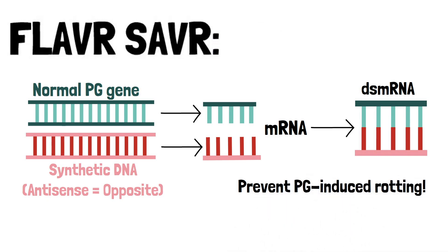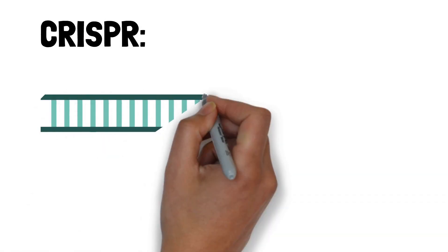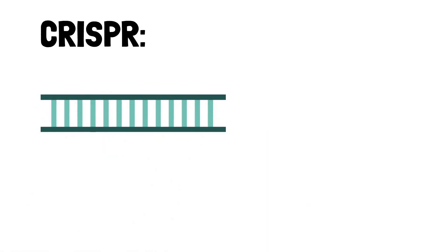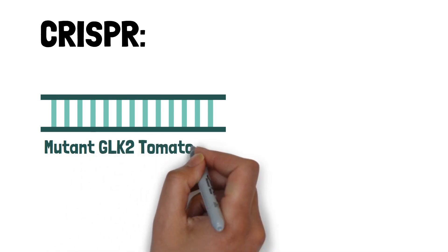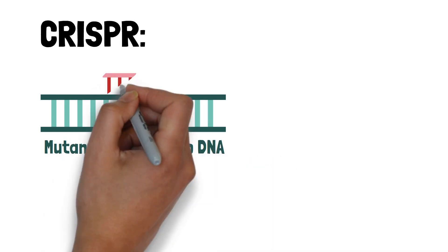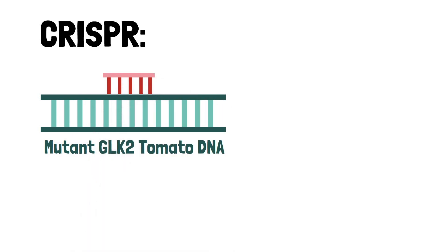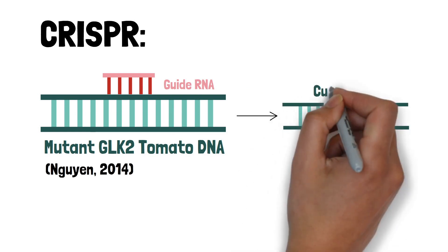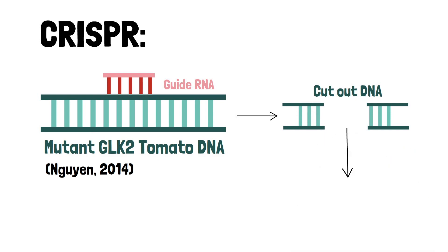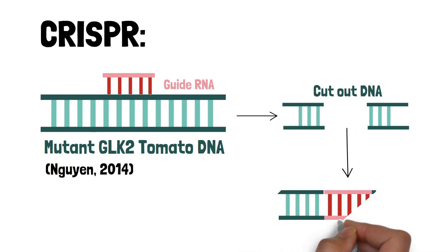That technique was complicated and too expensive — it didn't really catch on. But new gene editing techniques might hold the key. CRISPR is a really cool invention that allows scientists to locate a specific region of DNA. Say we have a strand of DNA from the mutant GLK2 tomato — the tomato that lacks flavor. Scientists can make a piece of guide RNA that matches this gene, and using protein complexes, the gene can be selectively spliced out, leaving a cutout region of DNA that can then be filled in with a new gene.